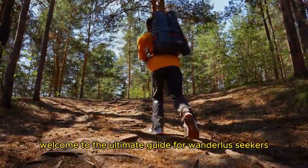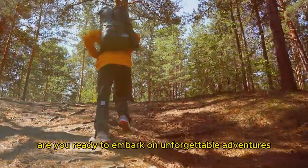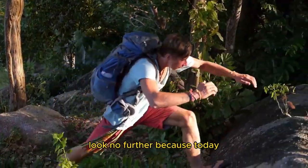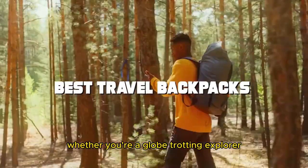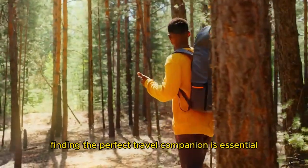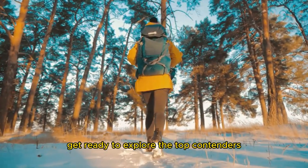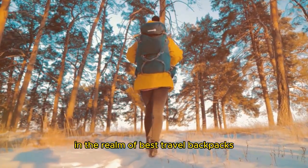Welcome to the ultimate guide for wanderlust seekers. Are you ready to embark on unforgettable adventures? Today we're diving deep into the world of travel backpacks. Whether you're a globe-trotting explorer or a weekend wanderer, finding the perfect travel companion is essential. Get ready to explore the top contenders, the must-haves, and the hidden gems in the realm of best travel backpacks.